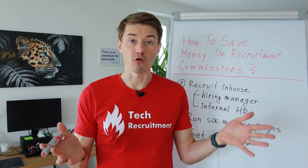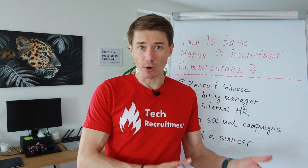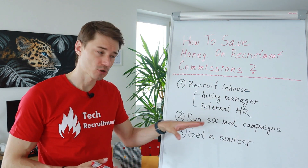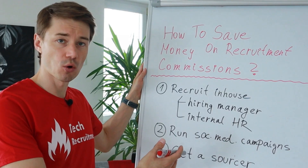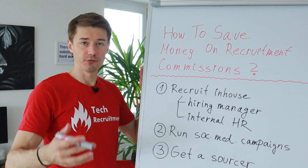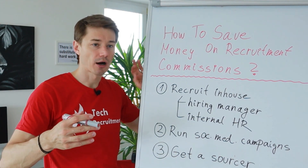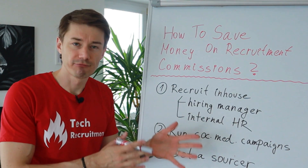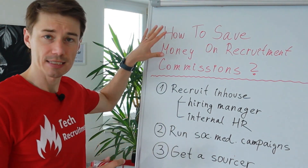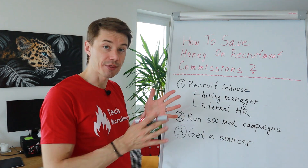How to save money on recruitment commissions? This is a question a fellow CTO, a friend of mine, has been asking me just recently. So I'm recording this video so the rest of you know this strategy also. If you are a hiring manager, if you are a CTO, or if you are a non-tech founder, you may find this really helpful because you can save money on recruitment commissions, and this is how.